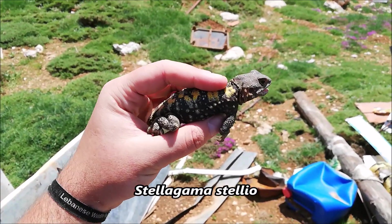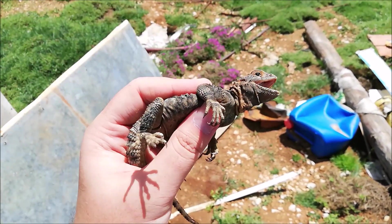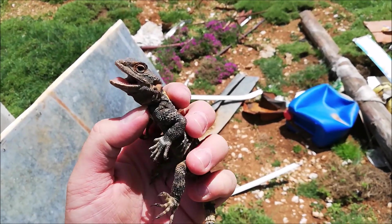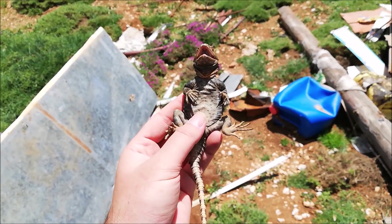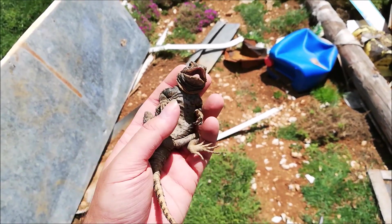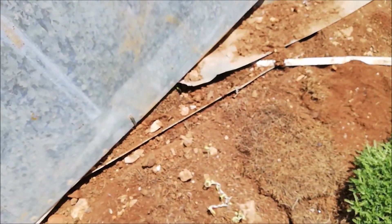We just found a huge Stellagama stellio — these ones are really colorful around here. I think it's a different subspecies from the ones on the coast. It's not happy about being handled, so I won't take long before letting it go. I just want to show you how beautiful it is. It calms down when you hold it like this. There it goes.